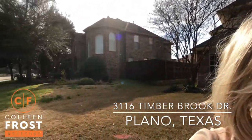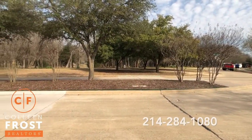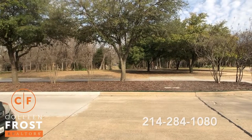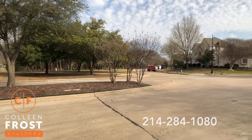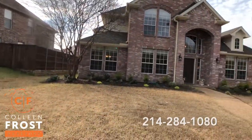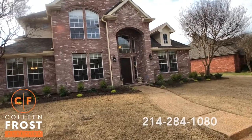Before we go peek inside, I want to show you your view across the street. So that's your view across the street — great parks. Super awesome. Here we have your brand new home.